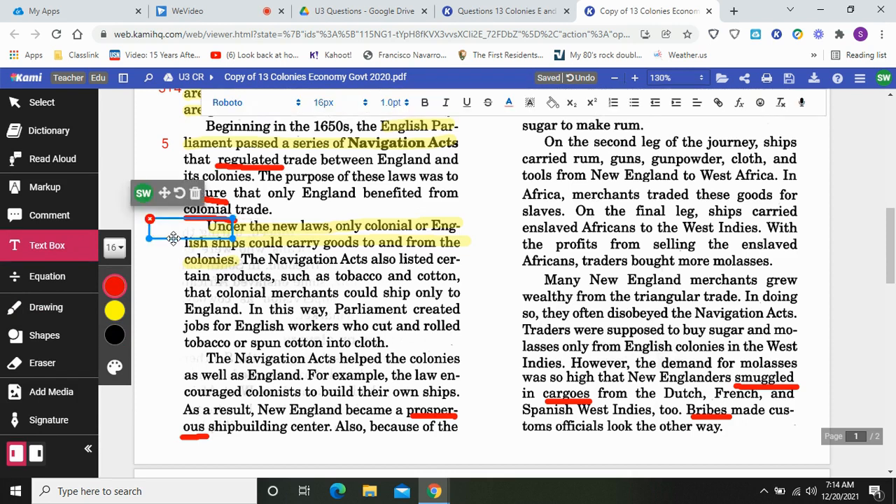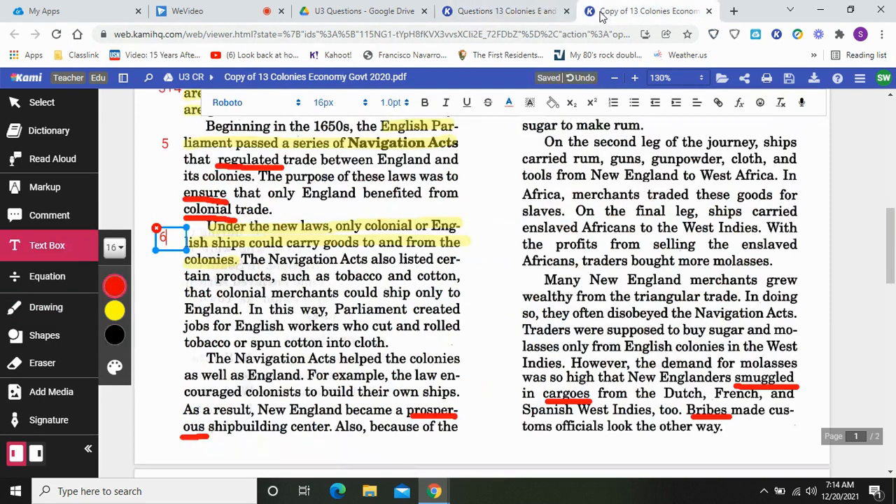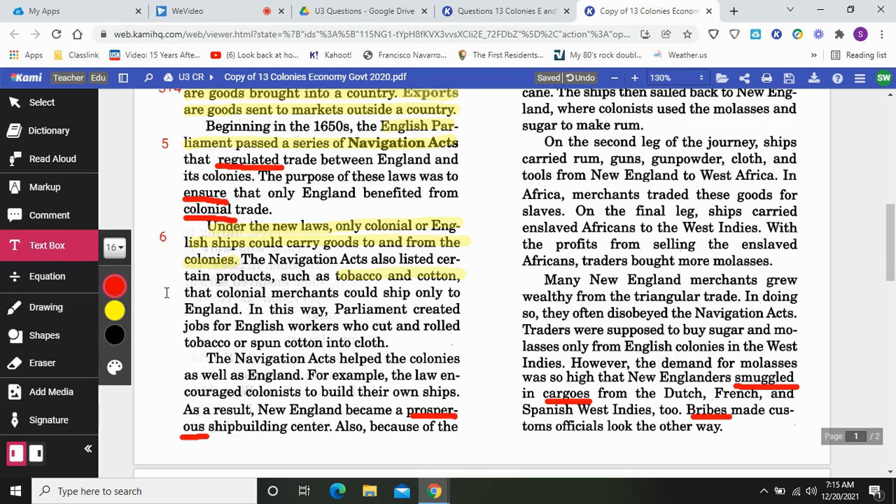England was basically telling the people living in the colonies, you can only buy and sell stuff from us. It's like telling someone, if you want to buy sneakers, you have to buy them at Walmart — you can't go to Target. England is like Walmart, telling everyone you have to buy your stuff from us. The Navigation Acts also listed certain products such as tobacco and cotton that colonial merchants could ship only to England. In this way, Parliament created jobs for English workers who cut and rolled tobacco or spun cotton into cloth.